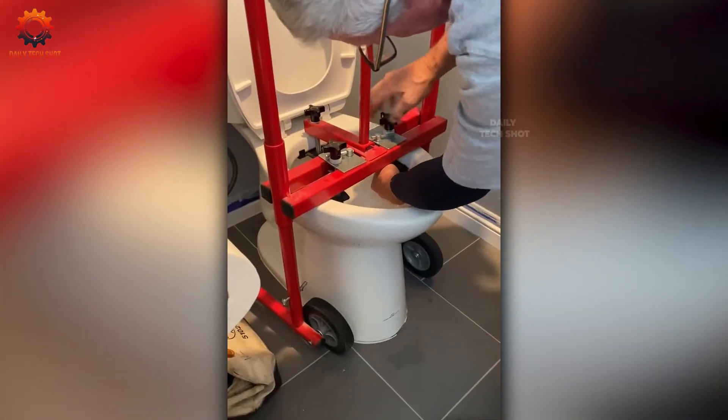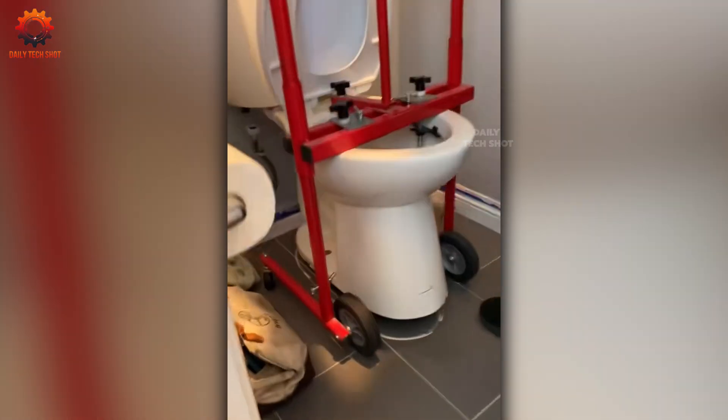Who knew even toilets needed specialized transport? It's worth it — one wrong move and your precious ceramic turns into shards.